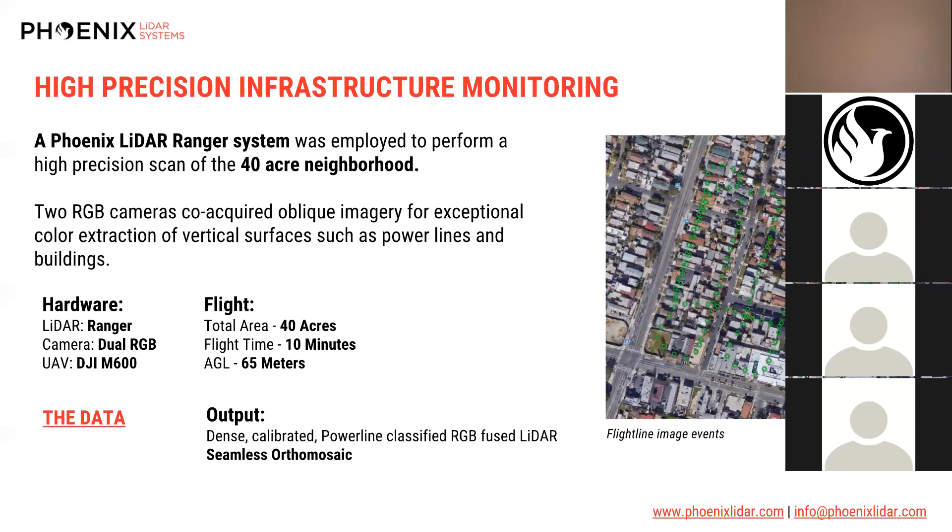A Phoenix LiDAR Ranger system was utilized for this 40-acre neighborhood. You can see the flight lines via image events. We utilized two oblique RGB cameras in conjunction with the LiDAR to get oblique imagery that better shows the vertical surfaces of an urban neighborhood — one RGB camera pointing straight down often misses the side walls of buildings and profiles of trees. This 40-acre flight took just 10 minutes and produced a dense calibrated RGB-fused point cloud as well as a seamless orthomosaic.